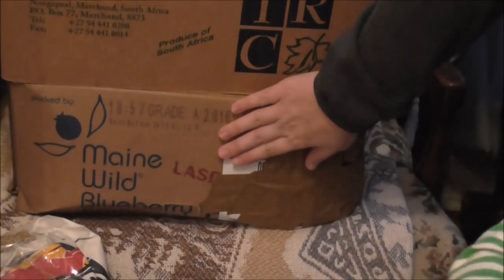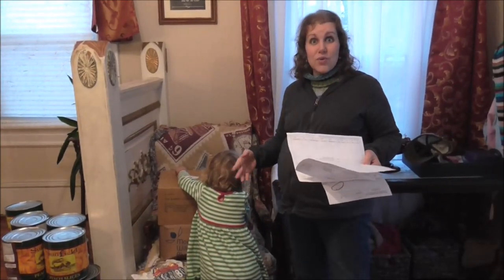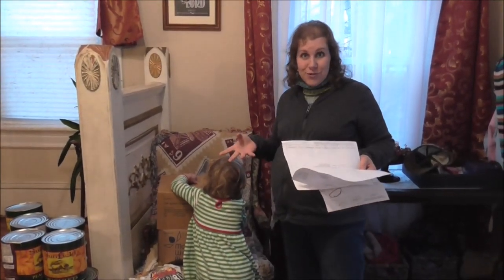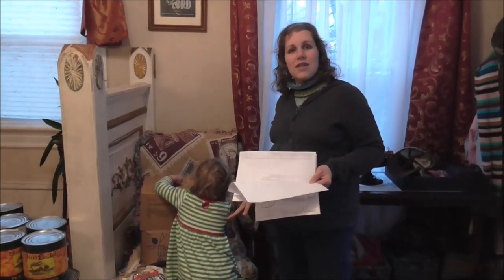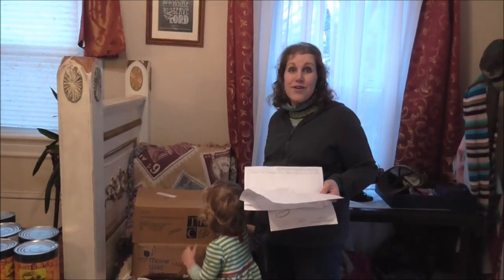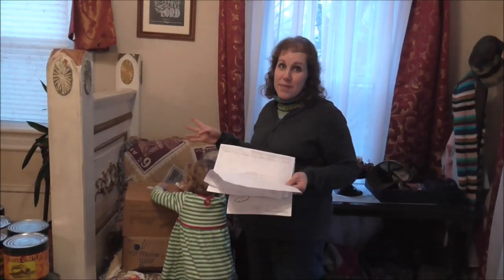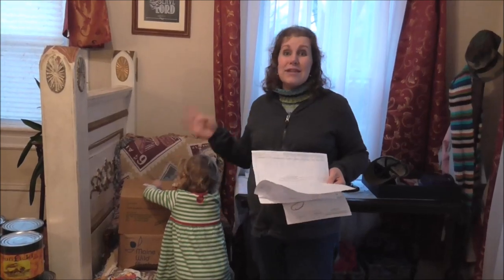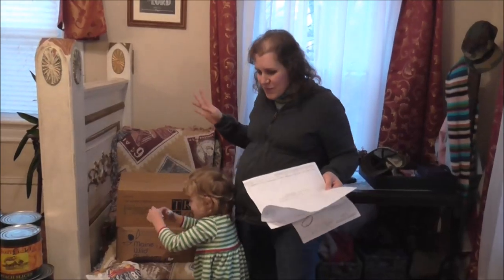This last box here is a box of wild Maine blueberries. They had a freezer issue a few weeks ago, so they started to thaw out slightly but were still frozen, and they couldn't sell them to any customer for full price anymore. We got a 30-pound box of wild Maine blueberries for $25. I am one happy mama, because we just use them on our oatmeal. Usually they sell them for close to $60 to $70, so great price there.